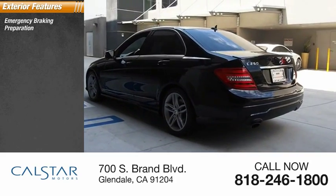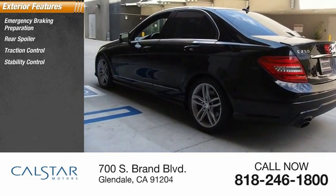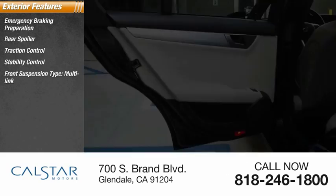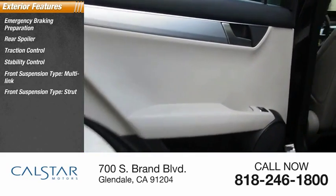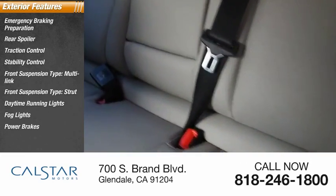Emergency braking preparation, rear spoiler, traction control, stability control, front suspension type multi-link and strut, daytime running lights, fog lights, power brakes, ambient lighting.